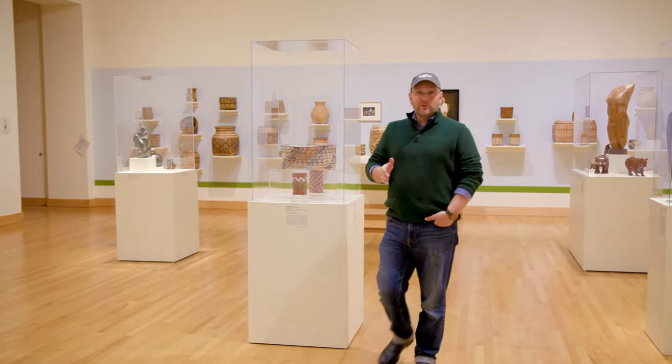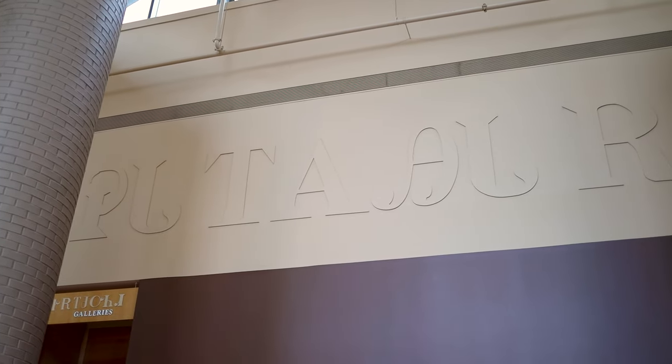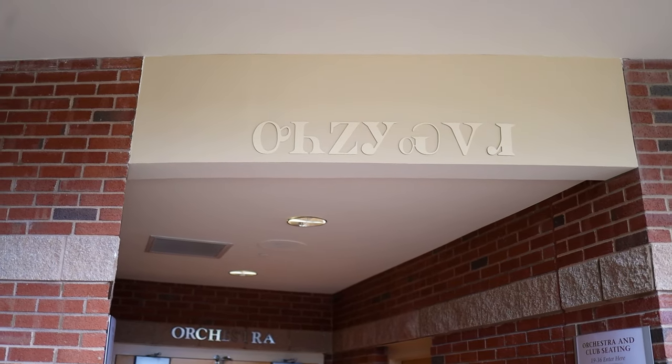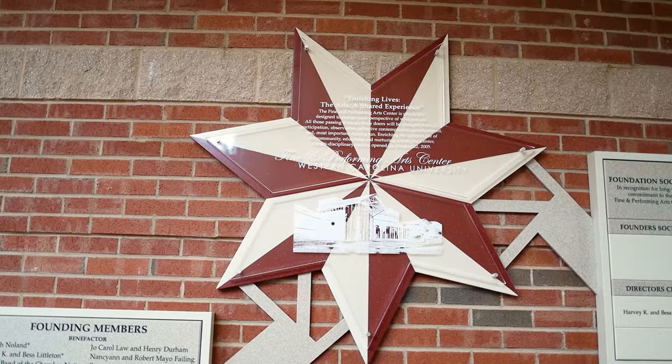We're getting our start in the Fine Art Museum. Here, they regularly rotate exhibitions, highlighting regional, national, and international artists. Situated on the site of several early Cherokee settlements, the Bardo Arts Center features numerous Cherokee-inspired design elements, like this seven-pointed star representing the seven Cherokee clans.